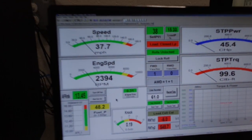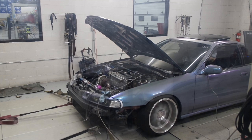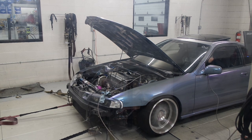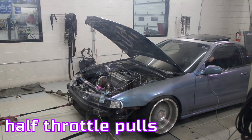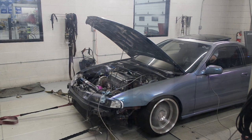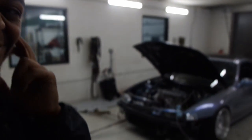He has two dynos, bro — we got a whole other dyno over here. It's crazy. I love the way that blow-off sounds. It went so thick.